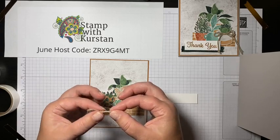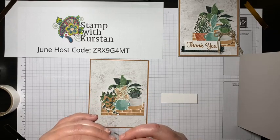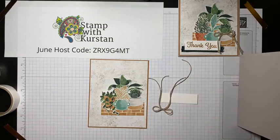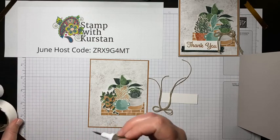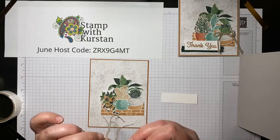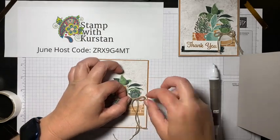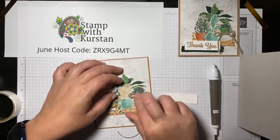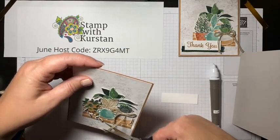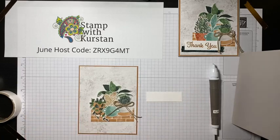I don't know what's up with my lighting today — I have the same setup I always use and it just feels very dark to me. I'm putting that bow right there at the bottom of that succulent, and it kind of covers up the fact that it's floating by itself above that pot. I'll just trim my tails off. Now I'm going to stamp my sentiment.